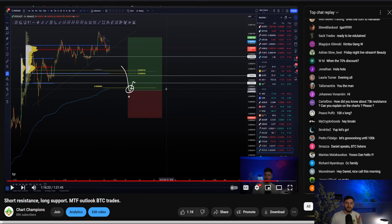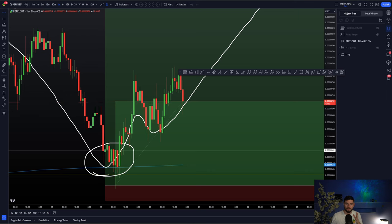I had a few champions ask me: Daniel, why are you looking to long Pepe if you think Bitcoin is going to drop more? Doesn't that not make sense? Because you're looking to long Pepe against Tether, and if Bitcoin drops, Pepe is likely to drop too. First of all, it comes down to having that plan. We have that plan in place. Even if we are expecting Bitcoin to drop more, if we get a technical entry trigger with invalidation, we can still absolutely long that altcoin, even if we're expecting lower on Bitcoin.